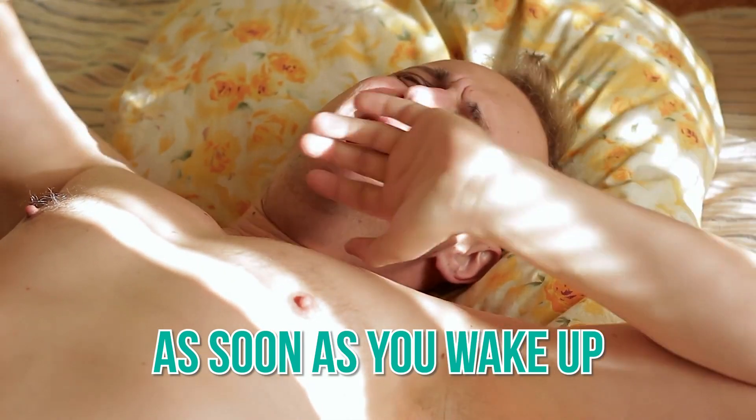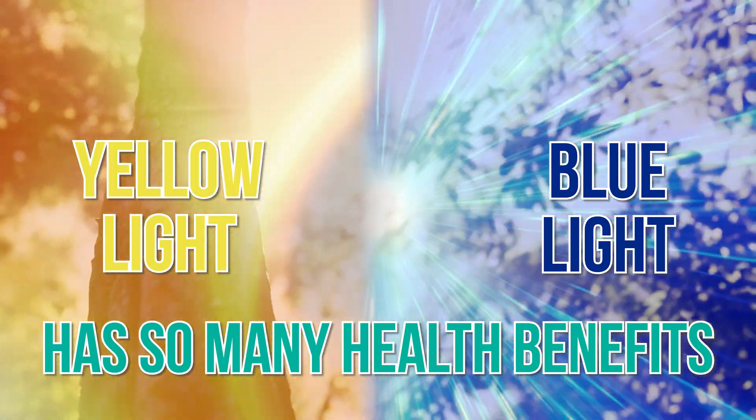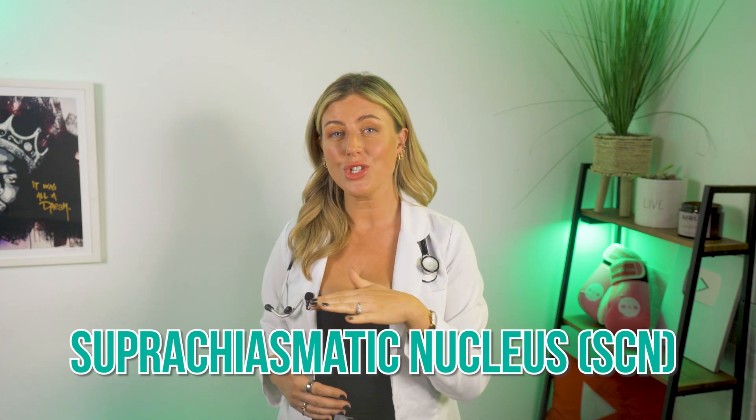This is why it's recommended that you get some light in your eyes as soon as you wake up. Certain early morning yellow and blue ray light has many proven health benefits. The SCN also has connections to essentially every cell and organ in your body.